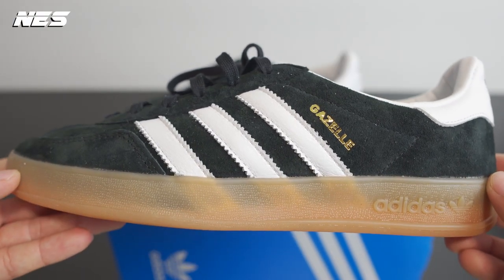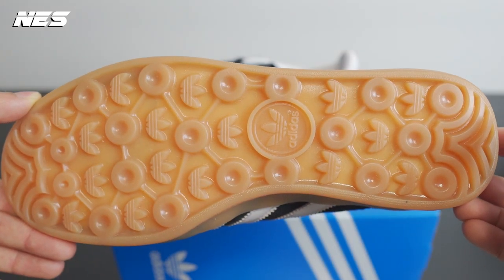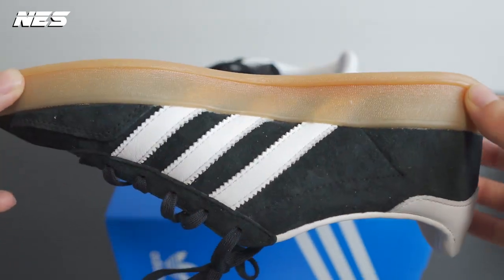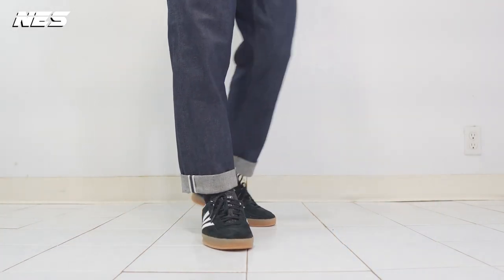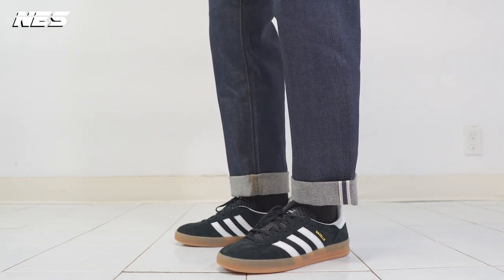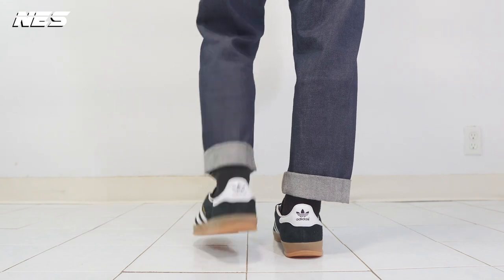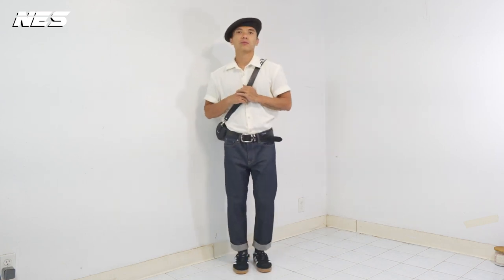The sixth sneaker on this list is the Adidas Indoor Gazelle, priced at $150. The Adidas Gazelle and Samba have really come back into the trend wave this year. I love the aesthetic of the shoes, and I actually prefer the Indoor Gazelle over the Samba because of the outsole tooling and aesthetic. They look pretty similar in design lines, but the shoe lasts and shapes are different.